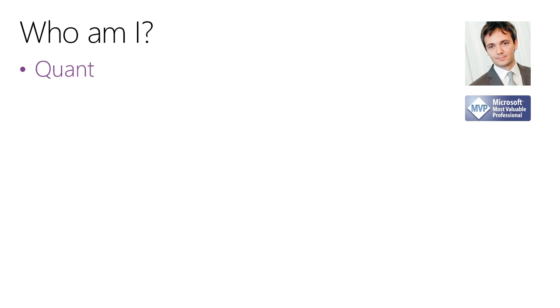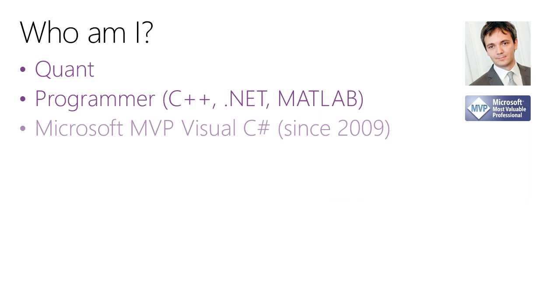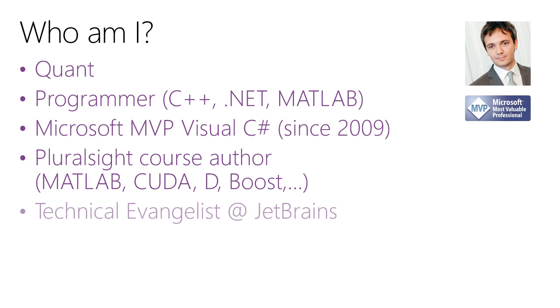To begin with, I better tell you a little bit about myself. I'm a quant — I work in quant finance. It's a discipline which is kind of like a marriage of mathematics, finance, and software engineering. I program quite a bit in both C++ and .NET and MATLAB, and I even do a little bit of HDL programming for FPGAs. I've been MVP for five years in the C# discipline. I've done a couple of courses on Pluralsight covering MATLAB, Code ND, and generally high-performance stuff. And at JetBrains, I have the role of a technical evangelist — somebody who talks about wonderful technologies and how they can improve our lives.